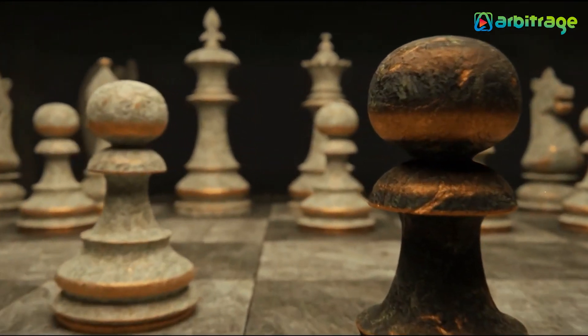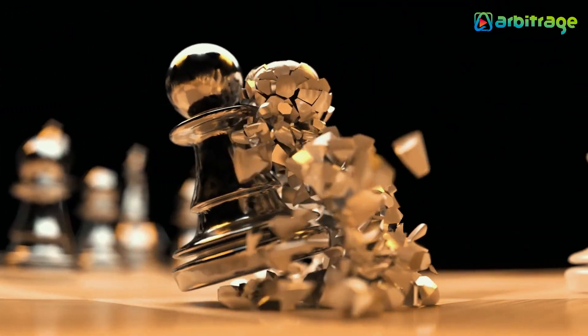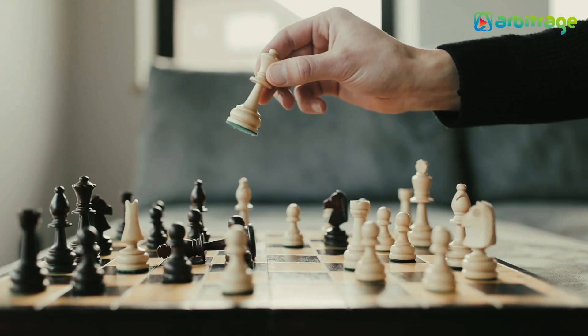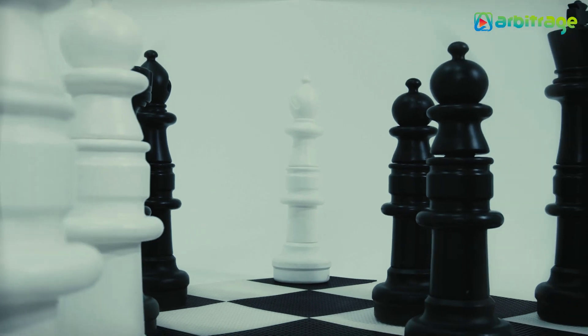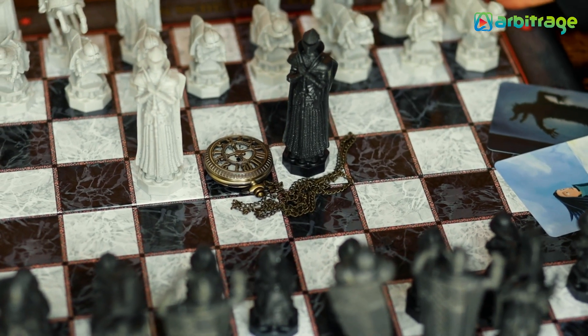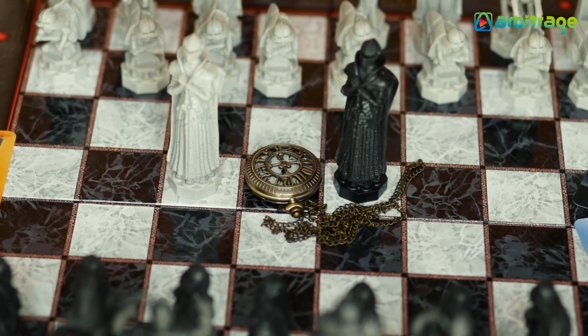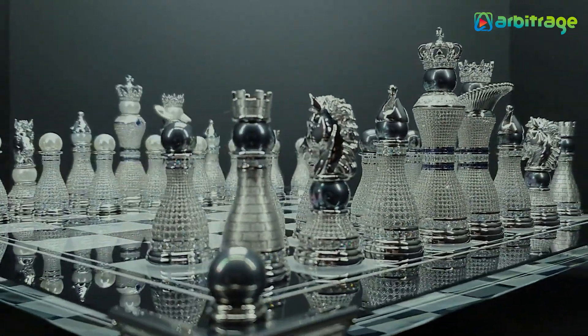Chess, the world's most popular strategy game, has been played by millions all over the world and paved its way through history for over 1500 years. The simplicity of the checkerboard and its pieces is all you need to play this game — it can be purchased at a simple and decent price from any local toy store. However, some chess sets out there have been turned into a work of art, crafted out of the most expensive materials and decorated with gemstones and jewels.